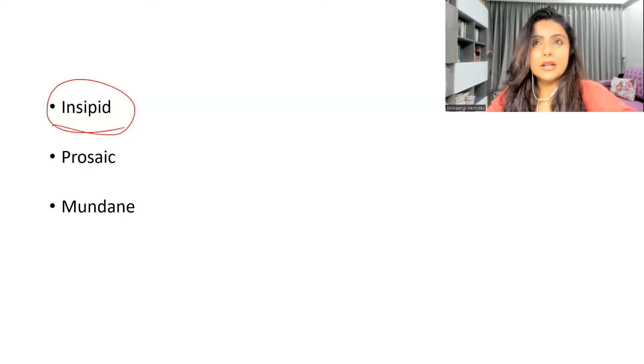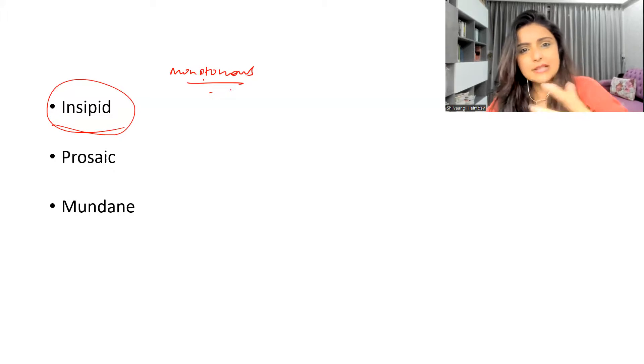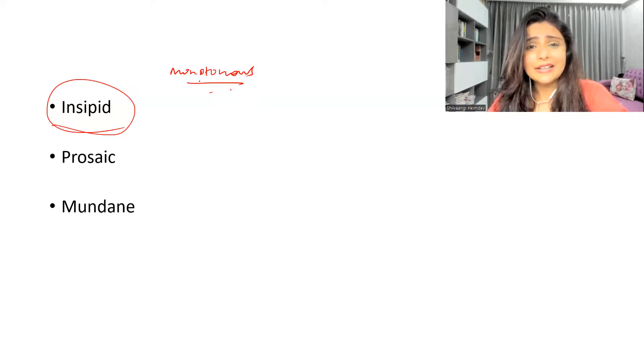The third word is 'mundane.' For example: 'I hate my mundane job' — meaning I hate my routine, boring, monotonous job. 'Monotonous' is another word you can use, meaning something which is absolutely routine and you're tired of doing day in and day out. The job is mundane — it's boring, it's an everyday thing, and I need some change.